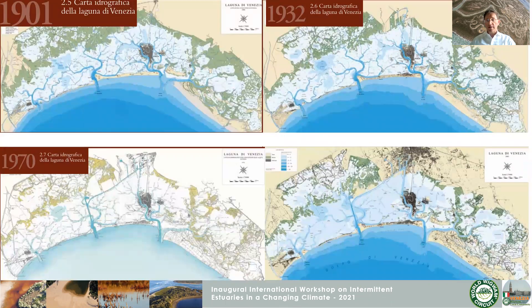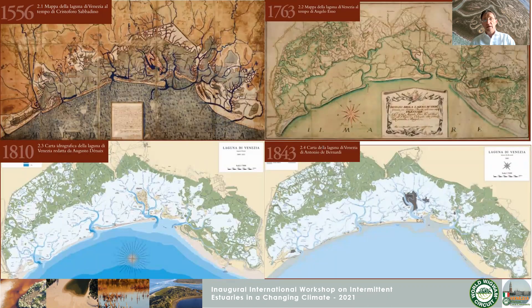The first official bathymetric survey started in 1810, carried out by a general of the Napoleonic army who was in charge of building the first topographic map of northern Italy.